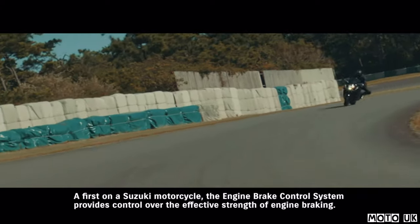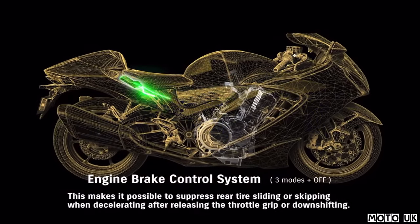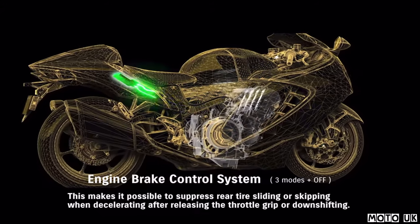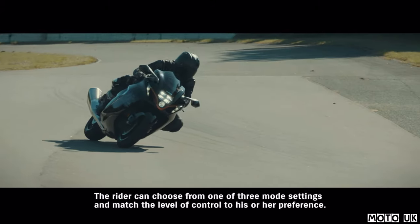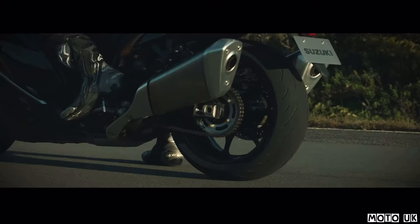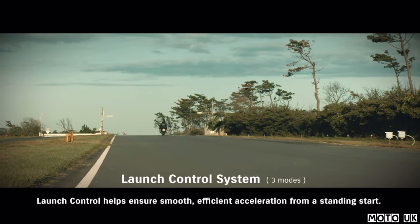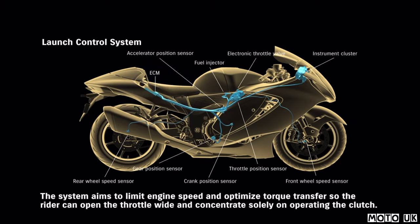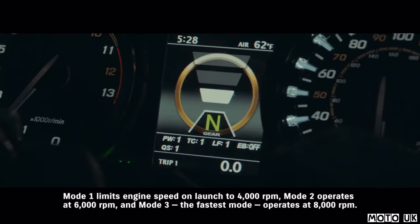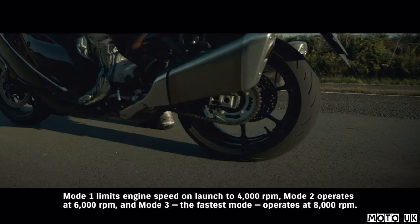A first on a Suzuki motorcycle, the engine brake control system provides control over the effective strength of engine braking, making it possible to suppress rear tire sliding or skipping when decelerating after releasing the throttle grip or downshifting. The rider can choose from one of three mode settings. Launch control helps ensure smooth, efficient acceleration from a standing start. The system aims to limit engine speed and optimize torque transfer so the rider can open the throttle wide and concentrate solely on operating the clutch. Mode 1 limits engine speed on launch to 4,000 RPM, Mode 2 operates at 6,000 RPM, and Mode 3, the fastest mode, operates at 8,000 RPM.